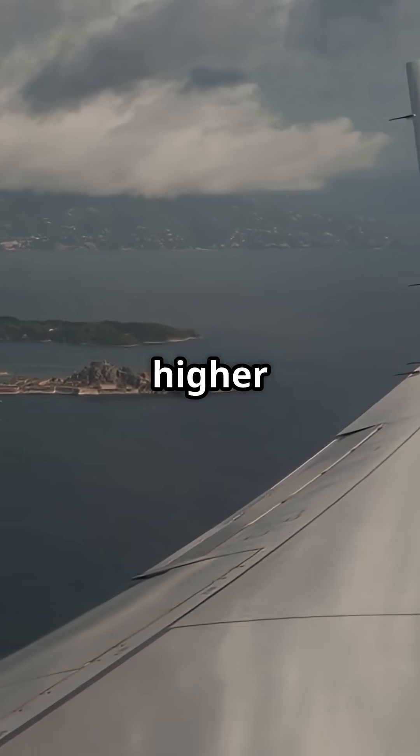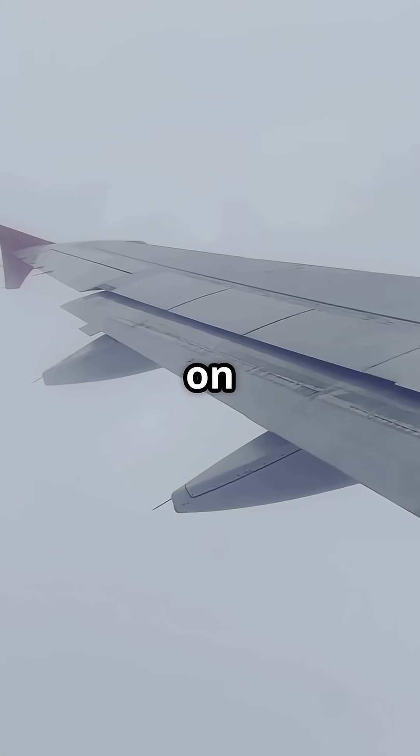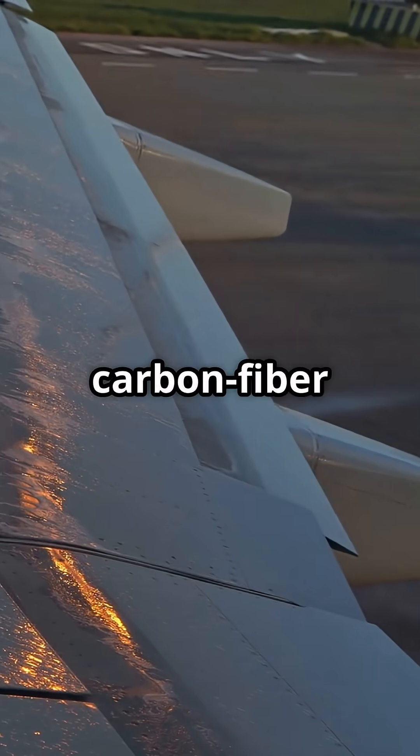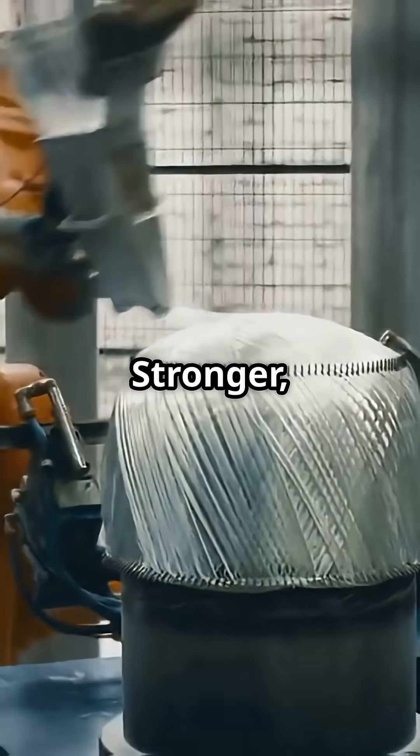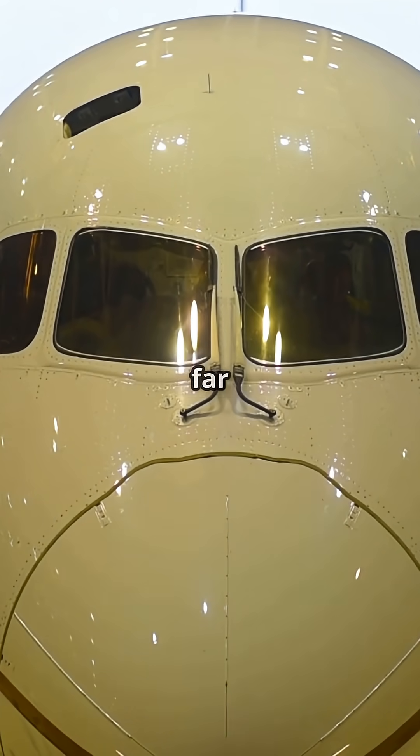The Boeing 787's wing can bend higher than a two-storey house, and Boeing pushed it to breaking point on purpose. These wings are not metal — they are made from carbon fibre composite: stronger, lighter, and far more flexible than aluminium. During certification, Boeing tested them far beyond what passengers will ever see in flight.